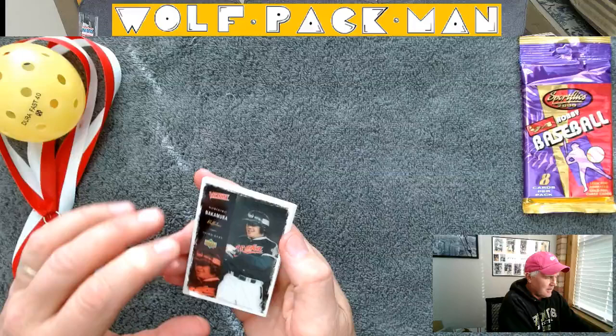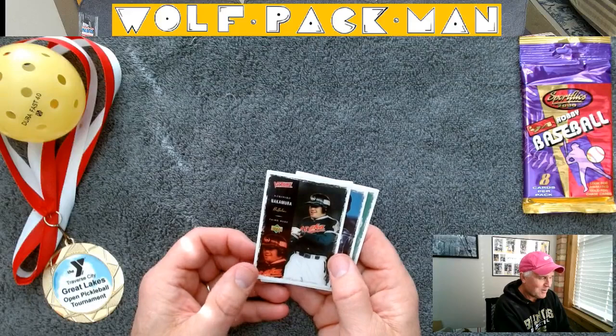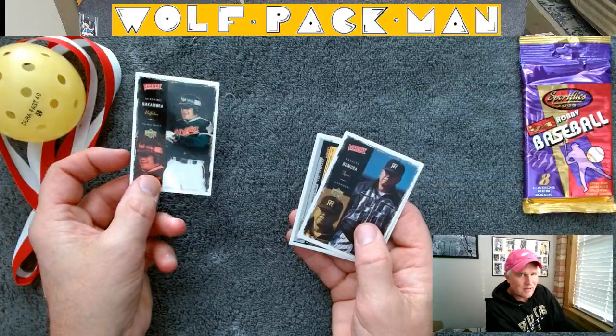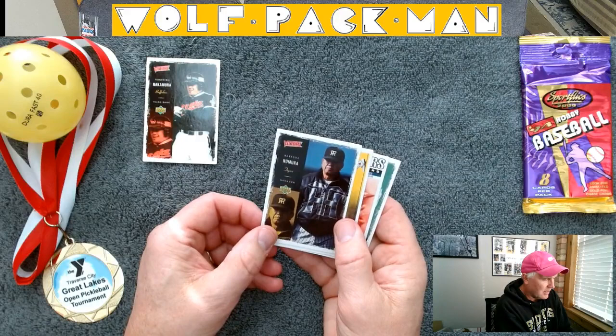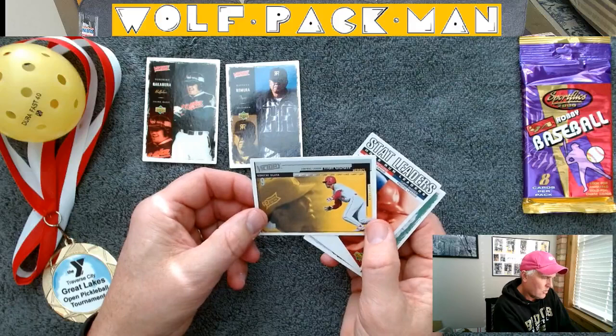They're a little bit smaller than regular cards. Looks like I have five cards in here. I don't know if any of these are Hall of Famers. This is Kakamora. I'm just gonna have to set them down and come back and look at them. Nomura.